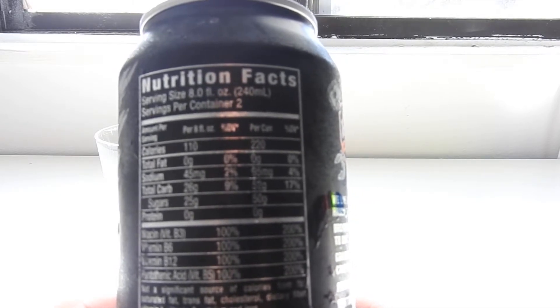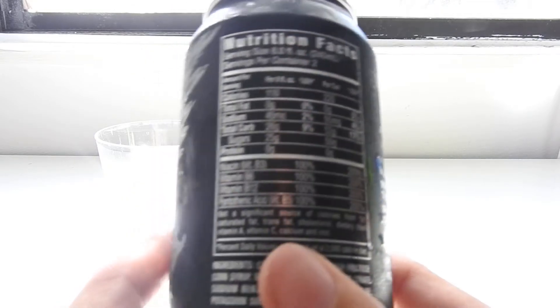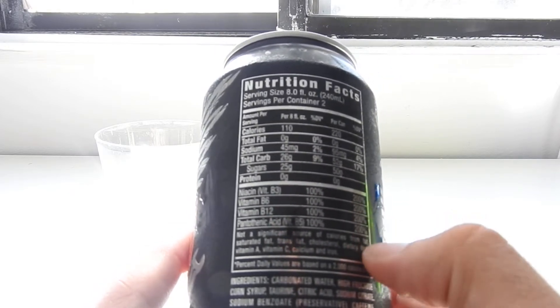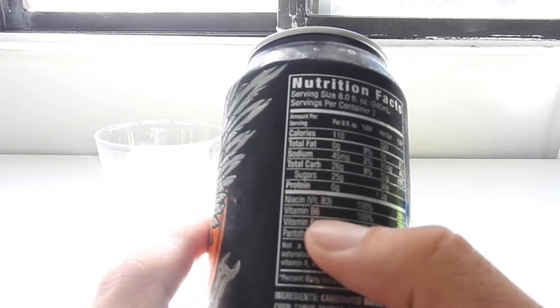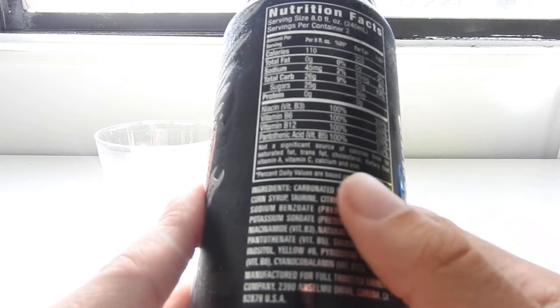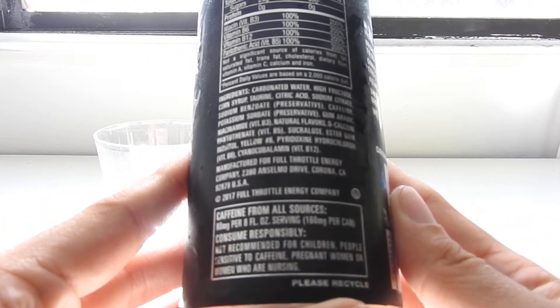Total fat is zero. Sodium: 45 per eight ounce, 95 per can. Carbs 26 and 52, sugars 25 and 50. And then there's a whole bunch of 100%, 200% for niacin, B6, B12, and pantothenic acid. Then the ingredients — 160 milligrams of caffeine.